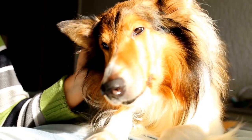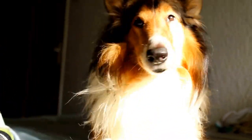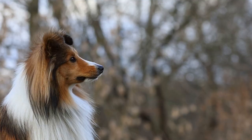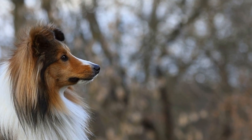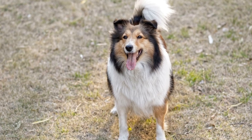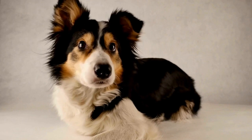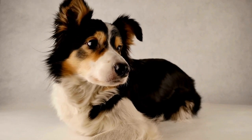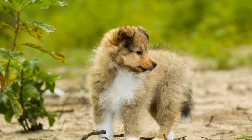Hide and Seek. Another fun and mentally stimulating game for your Shetland Sheepdog is Hide and Seek. Hide somewhere in the house or backyard and call your dog's name, encouraging them to find you. You can also hide treats or toys around the house and let your dog search for them. This game provides mental stimulation while also tapping into their natural instincts.